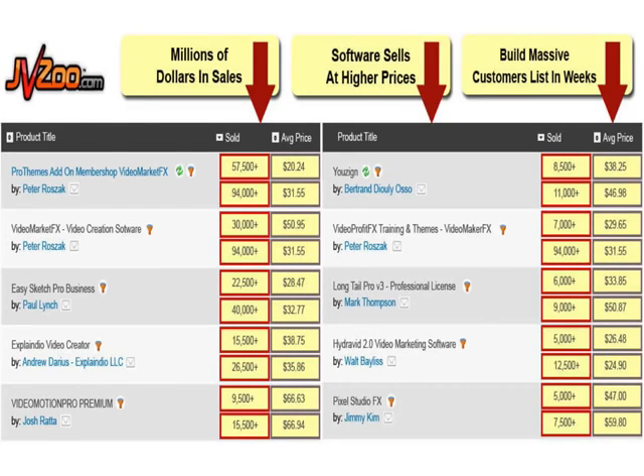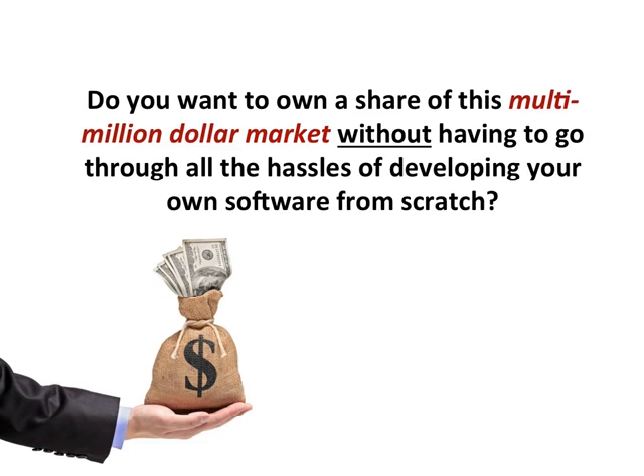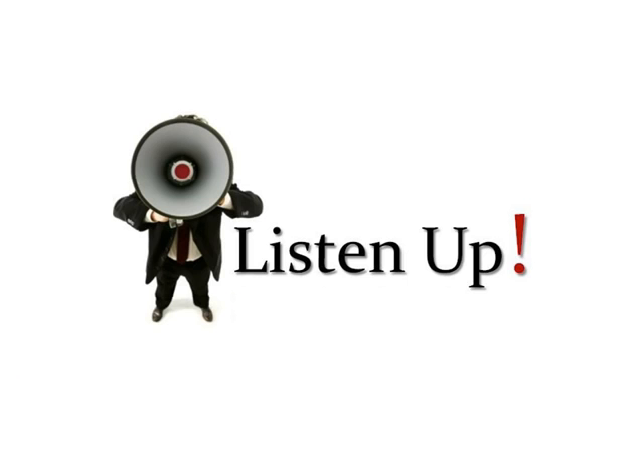Every day, thousands of ordinary people are making a fortune selling highly in-demand internet marketing software to online entrepreneurs. Now, the question is, do you want to own a share of this multi-million dollar market without having to go through all the hassles of developing your own software from scratch? If the answer is yes, then listen up.